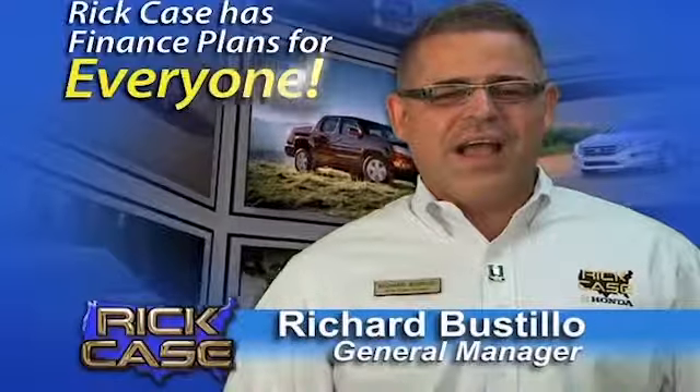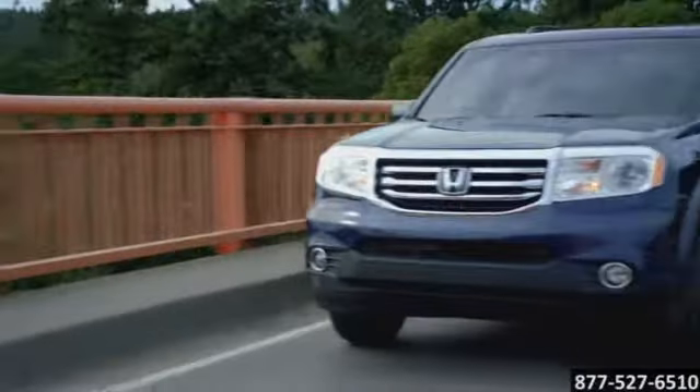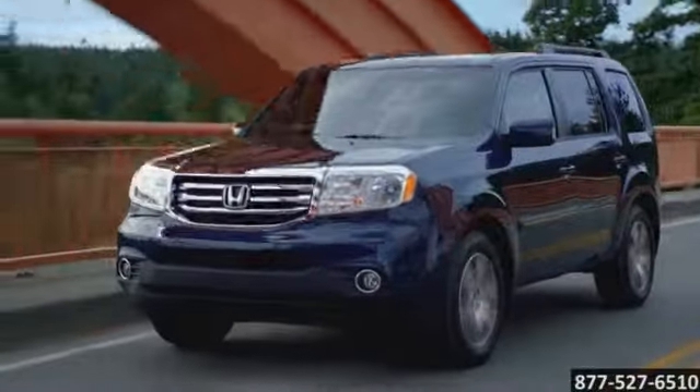Even if other dealers say no, we've got finance plans for everyone at Rick Case. Rugged yet defined, the 2015 Honda Pilot.